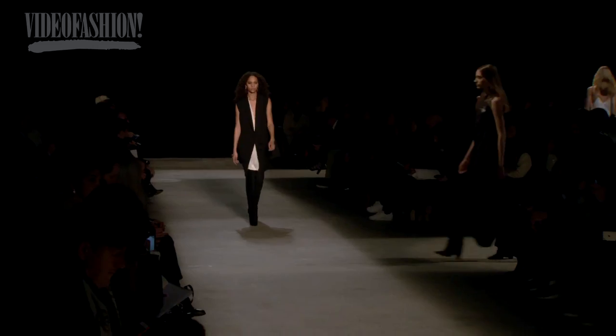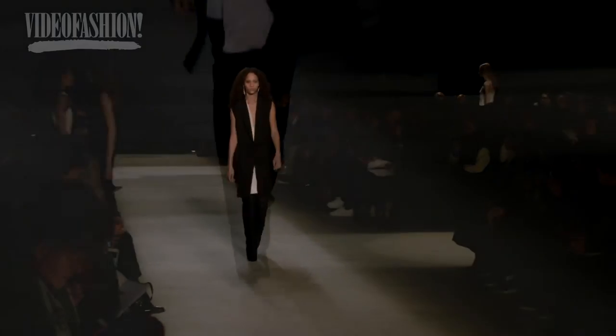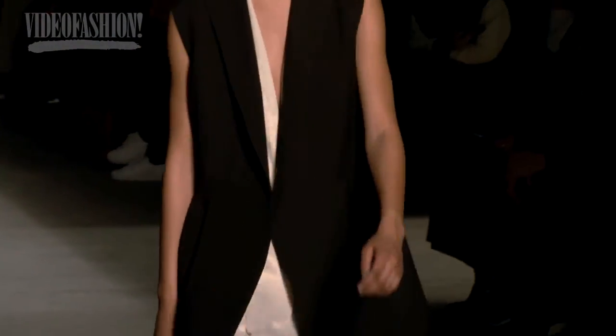The thing about Narciso is he really knows how to cut and drape, and it makes a huge difference because the clothes really move with the body. It's a beautiful show.